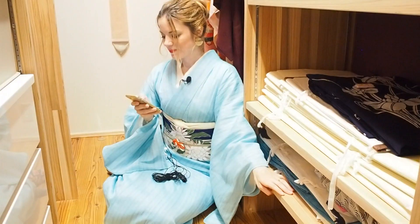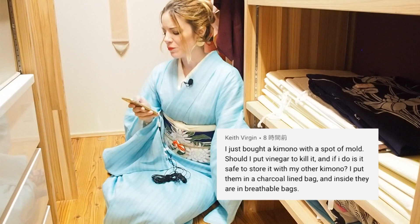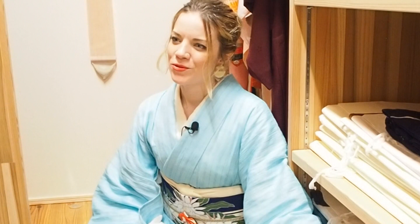Keith asks: 'I just bought a kimono with a spot of mold. Should I put vinegar to kill it? And if I do, is it safe to store it with my other kimono?' Mold is just the death of every kimono, and I would actually recommend bringing it to a professional. I know that's not possible when you're not living in Japan. Make your farewell with that kimono before putting vinegar on it — that's what I do when I experiment with cleaning kimono at home. I'm emotionally prepared that I'm probably not going to get that stain out, or might just make it worse. Do not store it with your other kimono. Only when you're 100% sure the mold is out could you start to store it — but you're never 100% sure, because you don't know how deep the mold is in the fiber.